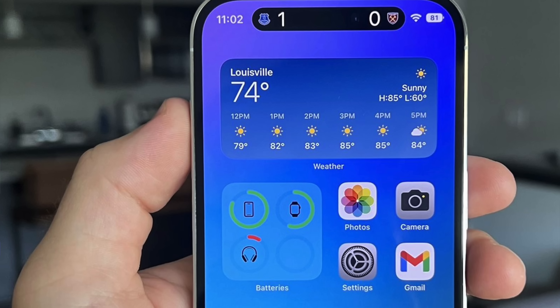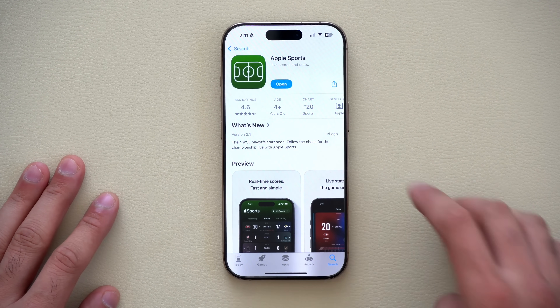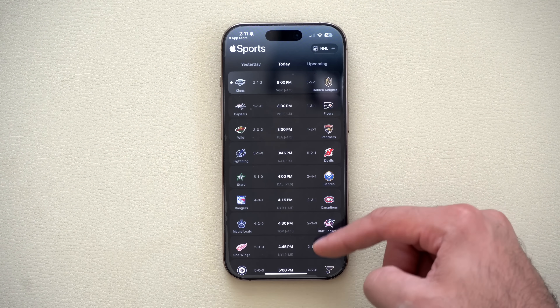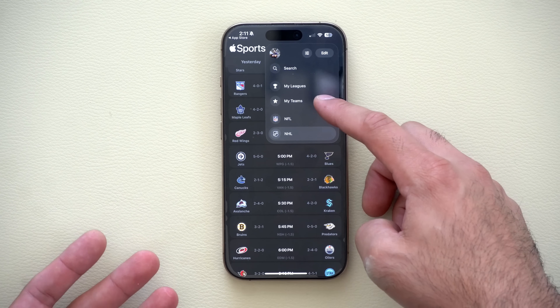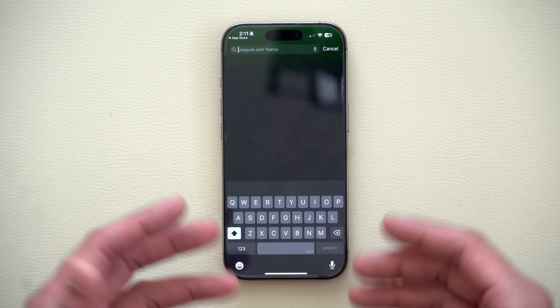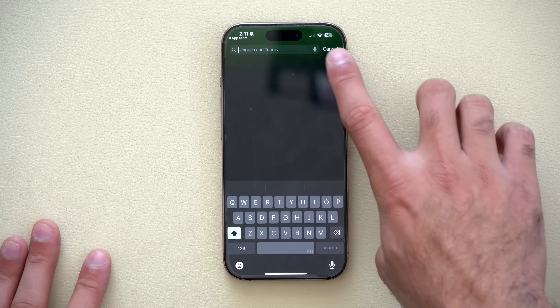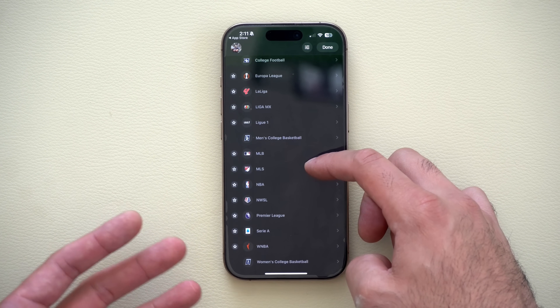If you'd like to monitor your favorite sports team's live score, Dynamic Island can display that as well without an Apple TV Plus subscription. To set that up, it's no longer in the Apple TV app — it's all done in the Apple Sports app, which is free to use. There you can monitor favorite teams from different categories and leagues. Tap Edit next to your profile to manually search for your favorite sports, teams, or even players you want to monitor.